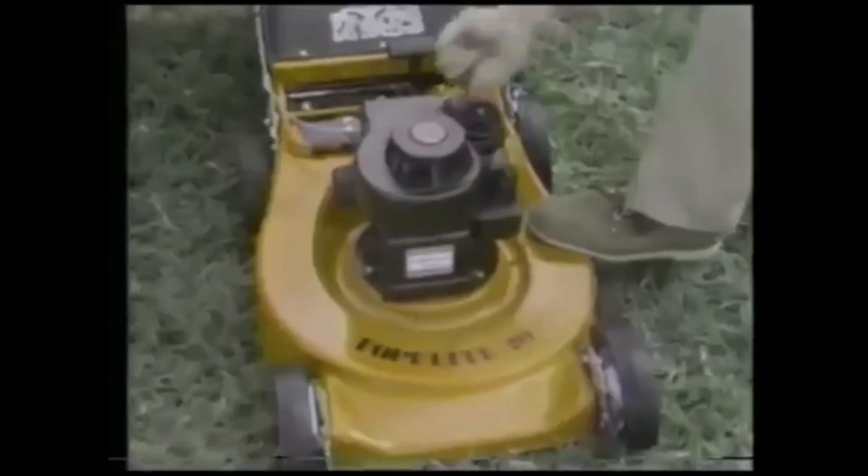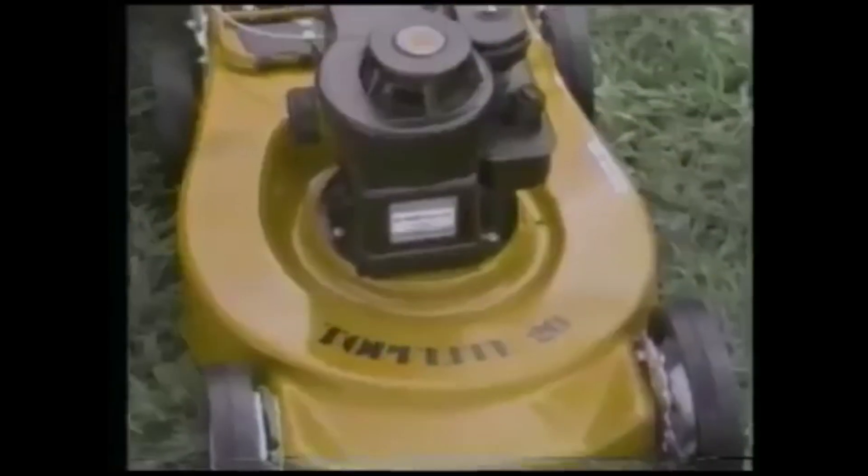The Top Flight 20. Briggs & Stratton performance at a Kmart price. A 20-inch rotary mower with a high-capacity rear-mounted grass catcher, ideal for hard-to-get-at areas. It has a 3.5-horsepower Briggs & Stratton engine and 5-position height adjustment.